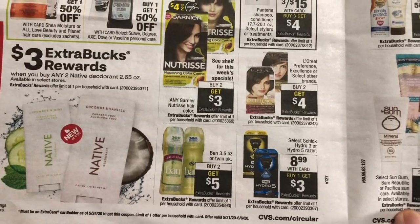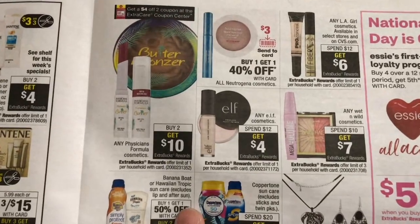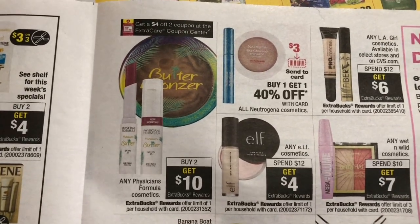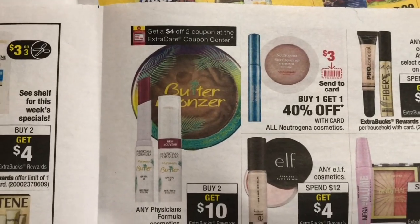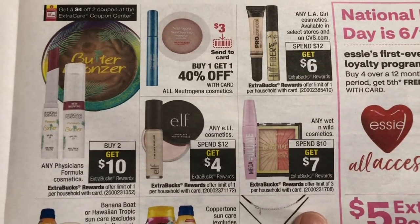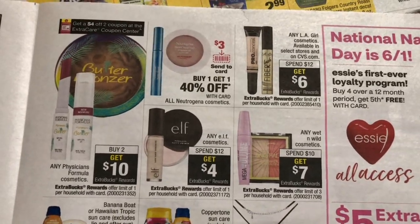Here are some nice deals in cosmetics. Physician's Formula cosmetics — when you buy two you get a $10 Extra Bucks reward and there's a $4 instant coupon in the red machine. Wet & Wild — spend $10 and get a $7 Extra Bucks reward, with a limit of three. I did this deal.